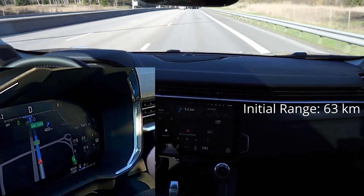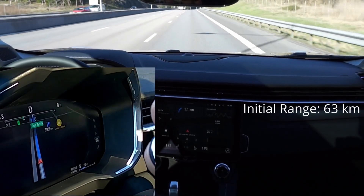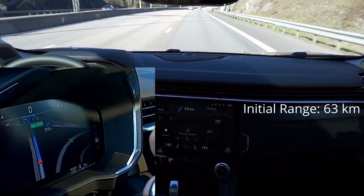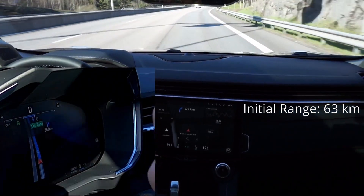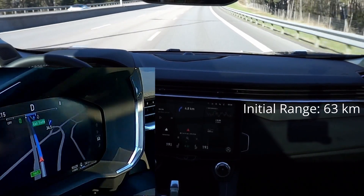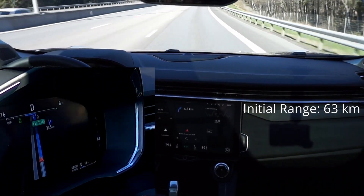The range dropped really fast in the beginning, but now that we're cruising it's been pretty stable. So 31 plus 24 — that's about 55 to 56 kilometers. Let's see how far we get.